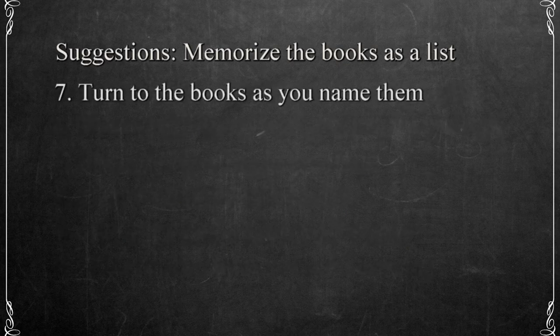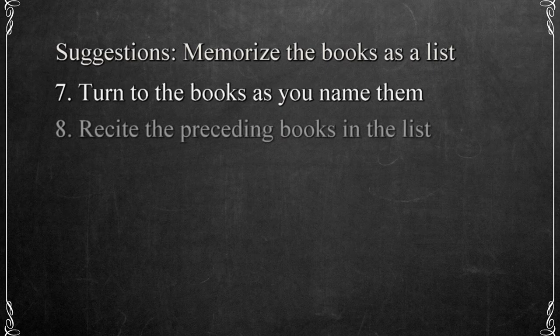Practice turning to the books as you say the name. You can do this for books at intervals, or you can do them randomly. But as you're turning to the book, recite the list in order of the books preceding the one you're turning to. That will not only reinforce memorization, but will also give you practice using your knowledge in a class or other study environment.